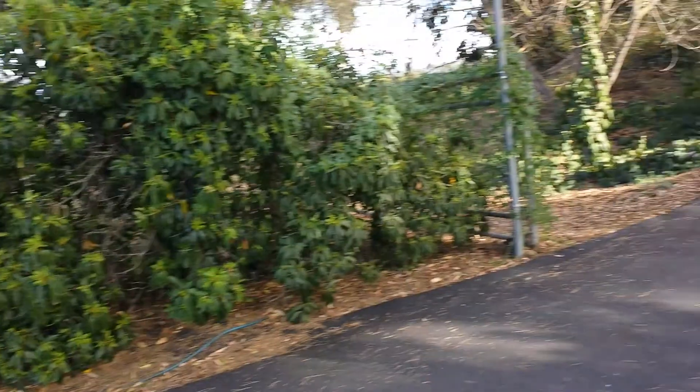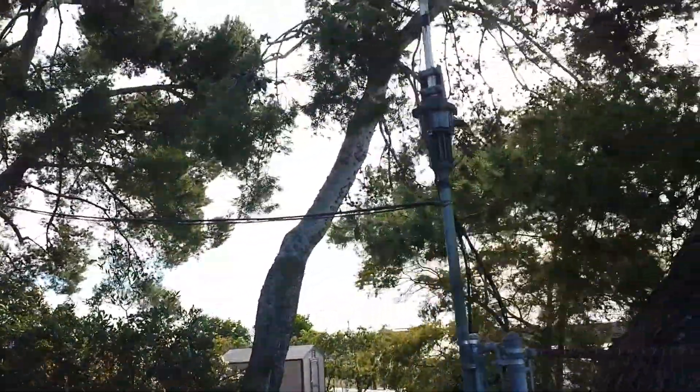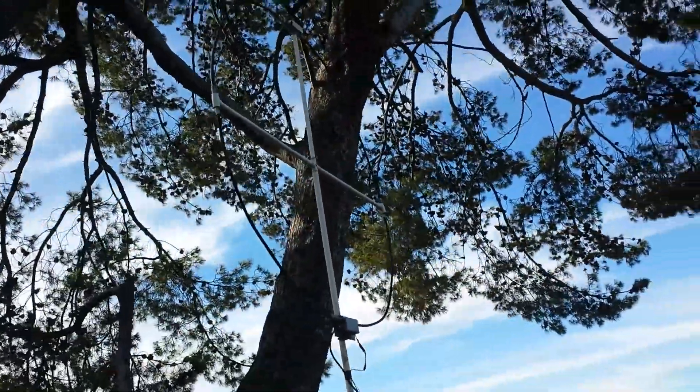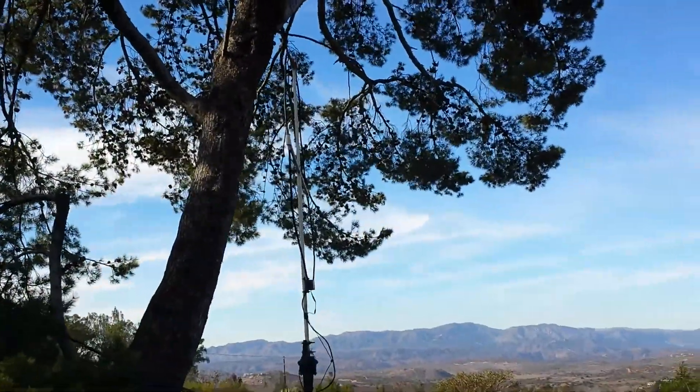We'll walk up the drive here and see what's going on. I've got a lot of wind, so you may be getting some wind noise today. We have a 160, 80-meter receiving loop. Unfortunately, too much of a shadow today, but you can barely see it.